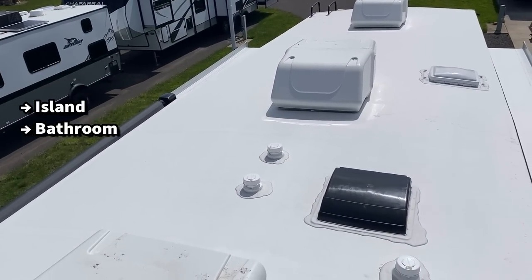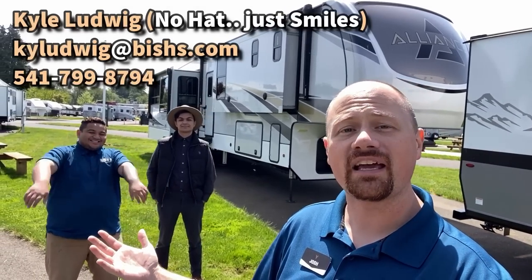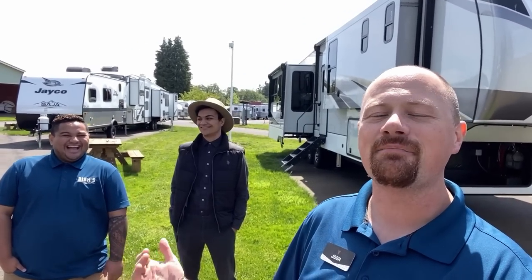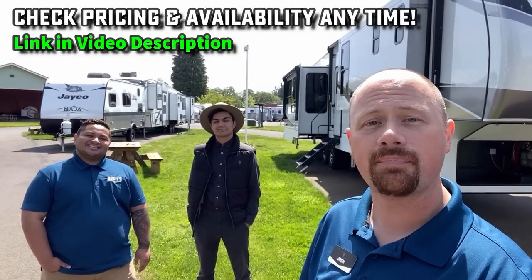Big old thank you to Cory and Kyle today for jumping in and helping us out. If you'd like to learn a little bit more about one of these Alliance Paradigms, make sure you give these folks a call — we do have Alliance at other locations as well, so check the link in the video description.